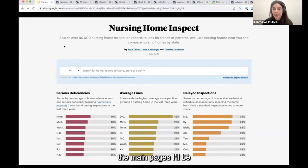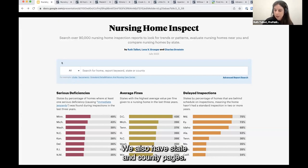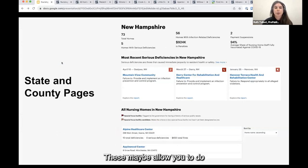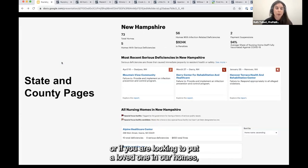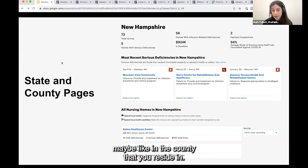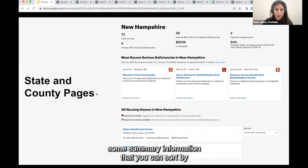I'm going to give a brief overview of the main pages I'll be demoing and then switch into the live demo. First, we have our landing page — a good place to go if you're looking for a national overview or don't know where to start. It provides an intro to searching the tool and some summaries on states and homes that may have a lot of deficiencies or fines. We also have state and county pages, which allow you to do a deeper dive on a specific area — useful for a local reporter or someone looking to place a loved one nearby.